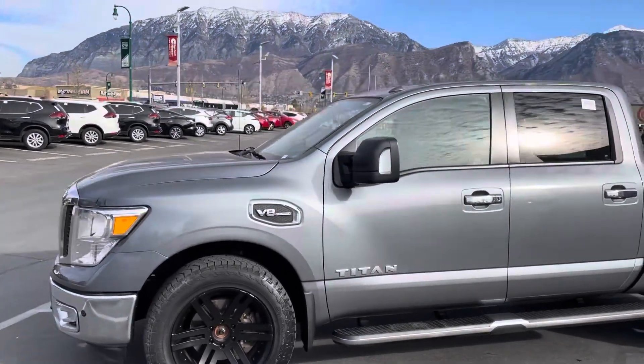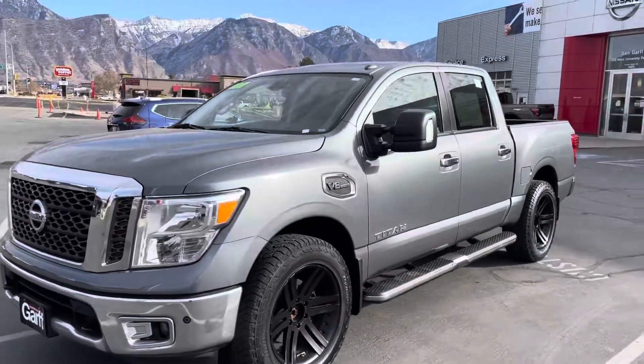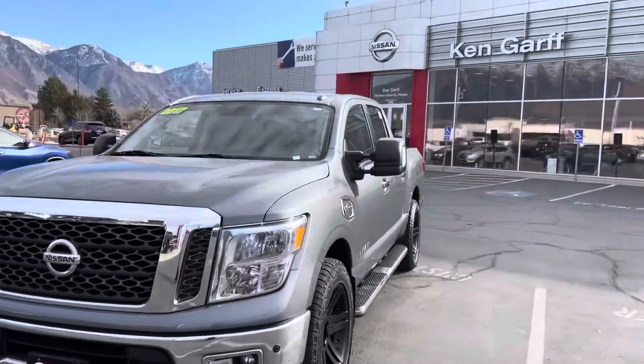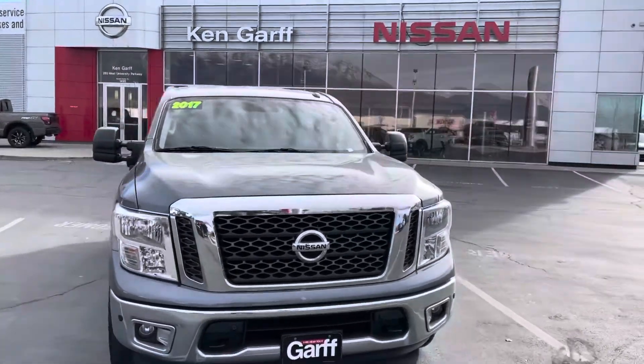Here's a look at that 2017 Nissan Titan SV. Super low miles and in really, really good shape. It's got a really nice look to it with that darker gray color.